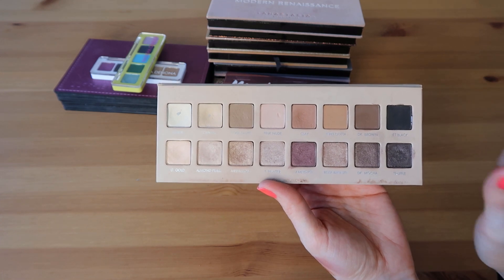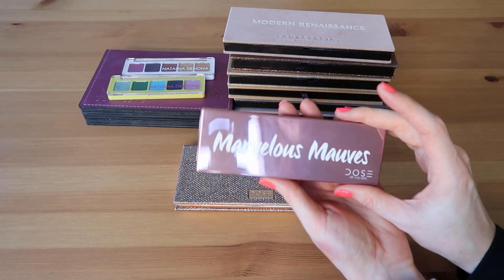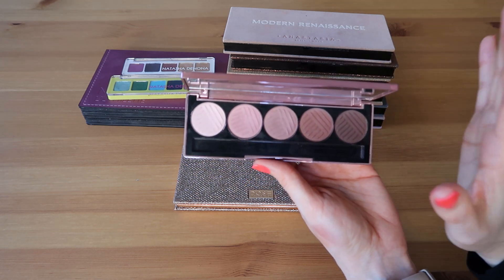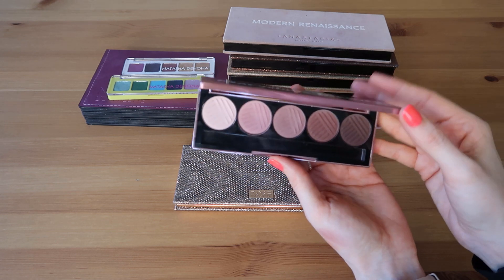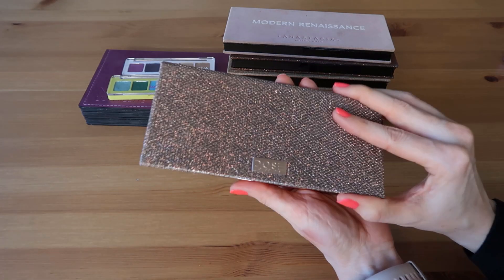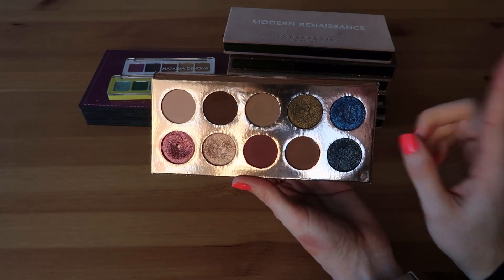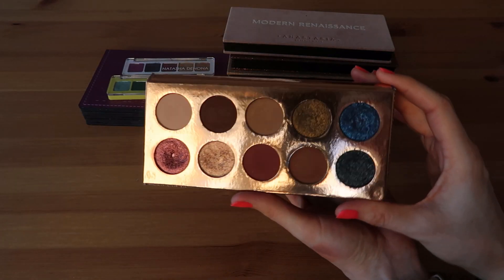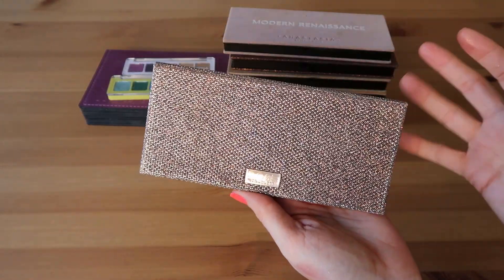Especially if you have mature eyelids the Lorac formula is so nice. Now let's do the two Dose of Colors palettes. First is the Marvelous Moves — one of my go-tos when I want mauve tones. Such a beautiful formula, very soft pigmented shades, definitely going to get some kickup but I kind of like that — they're really easy to work with. Then we have the Dose of Colors Furnication palette — beautiful color story with really unique shades, although those beautiful glittery shimmer shades do tend to crease on me during a super long day of wear. Something to keep in mind if you have oily eyelids.